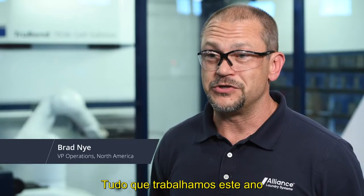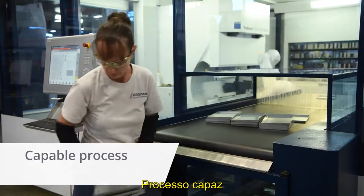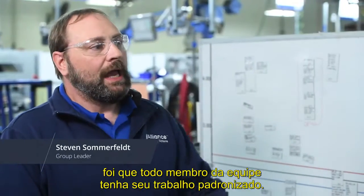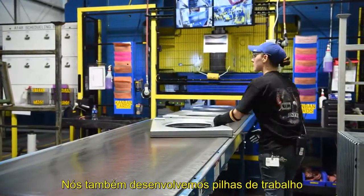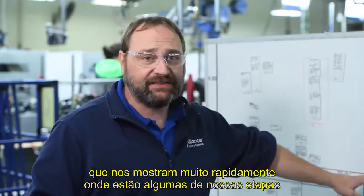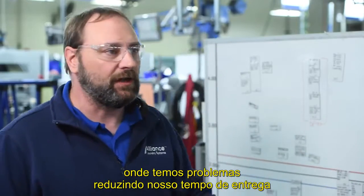Everything we're working on this year can be summarized into one really simple phrase: capable process, capable operator. What we've done out here to improve is every team member has standard work — they follow the same work pattern every single day. We've also developed work stacks, which show us very quickly where some of our gates are, where we're having issues hitting our takt time and delivering.